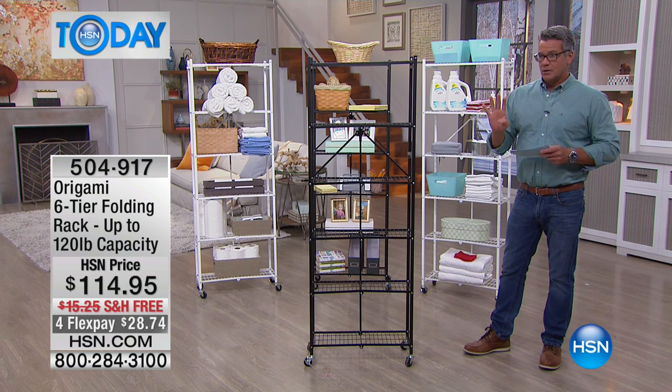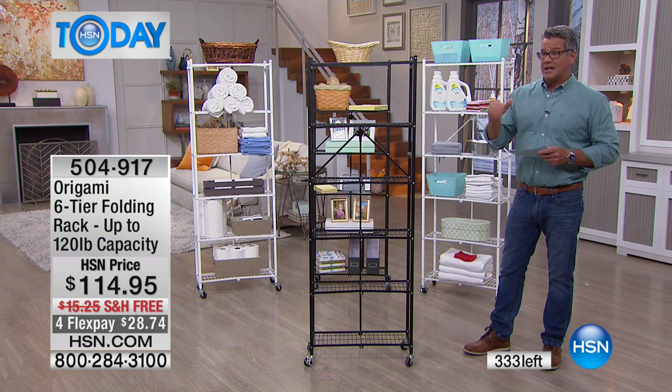Kyle says there are now 350, so already just from us mentioning it, 50 people have already taken it.